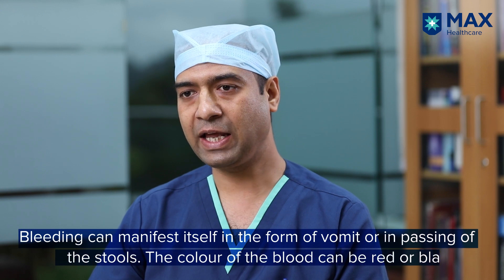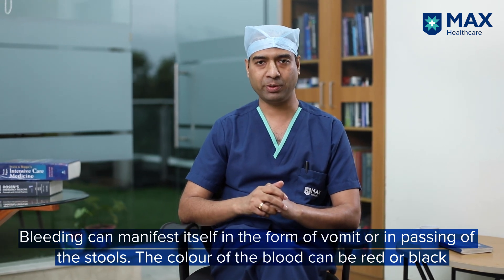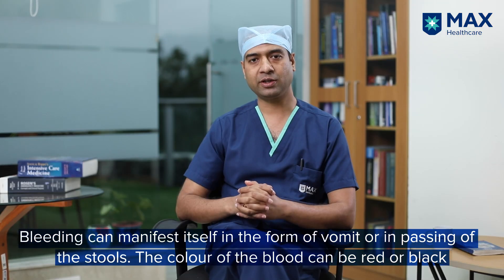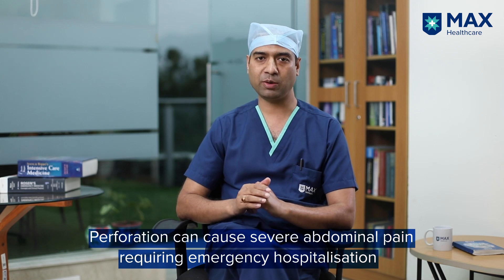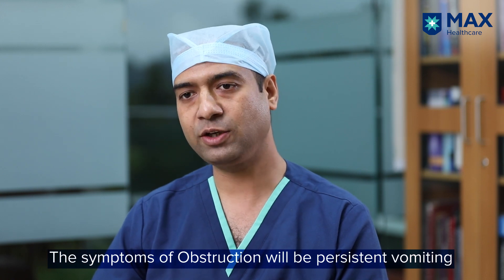Bleeding can present as blood in the vomiting, which can be red, black, or brown colored, and blood passed in the stools, which can be either red or black. In perforation, the pain will be very severe and the patient will come to the emergency department with severe abdominal pain. In case of obstruction, the symptom will be recurrent, persistent vomiting.